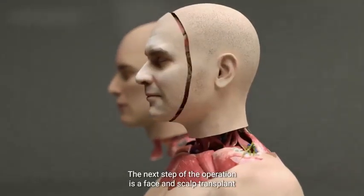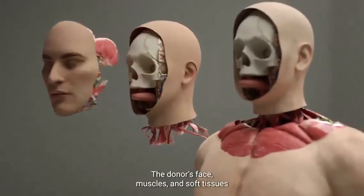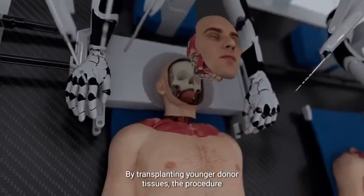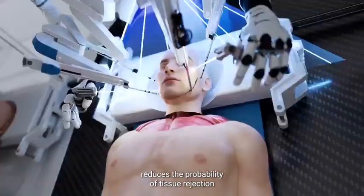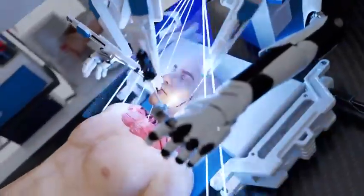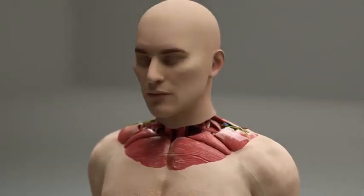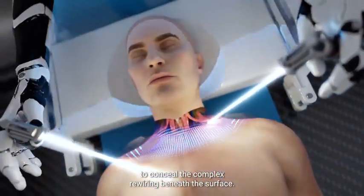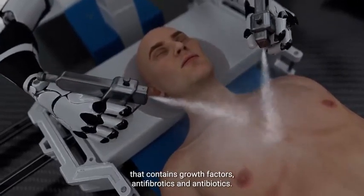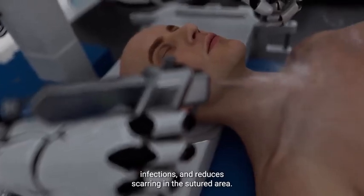The next step of the operation is a face and scalp transplant where all the muscles, soft tissues, and skin are removed from the recipient's face. The donor's face, muscles, and soft tissues are then precisely transplanted in their place. By transplanting younger donor tissues, the procedure reduces the probability of tissue rejection and offers potential for aesthetic enhancement, particularly in cases where the donor is significantly younger than the recipient. It also restores functionality and structural integrity to the recipient's face and rejuvenates its appearance. BrainBridge then carefully sutures the skin to conceal the complex rewiring beneath the surface. The skin is then treated with a special spray that contains growth factors, anti-fibrotics, and antibiotics, which promotes faster skin healing, prevents infections, and reduces scarring in the sutured area.